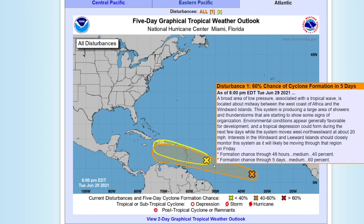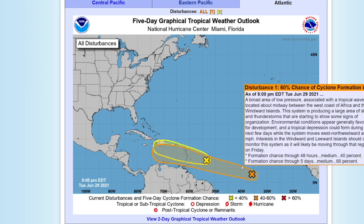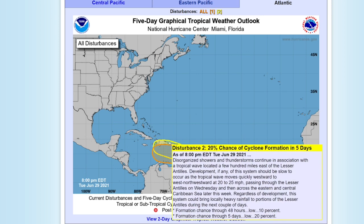These are two different invests. The yellow one is invest 95L, the orange is invest 97L. The orange one has a better chance of formation with a 60% chance through 5 days, and this disturbance will pose a greater threat to land generally. However, this disturbance may also impact land, though the chances are low for it to form — only 20%.